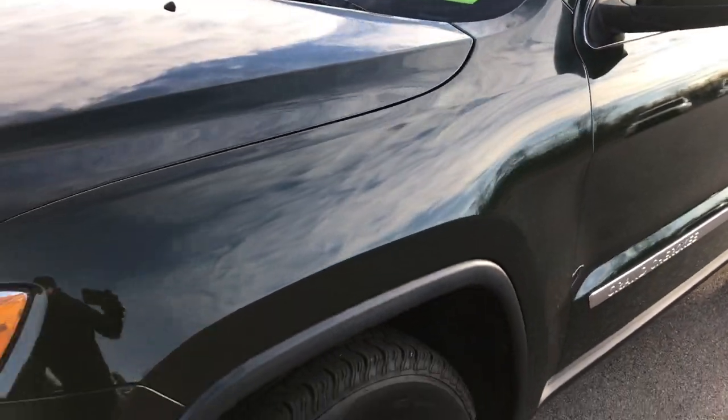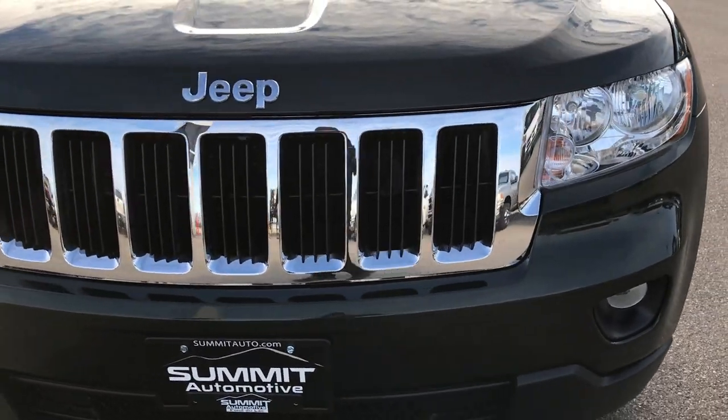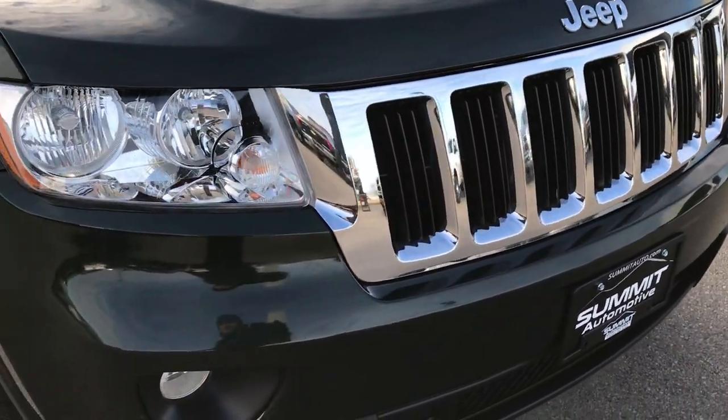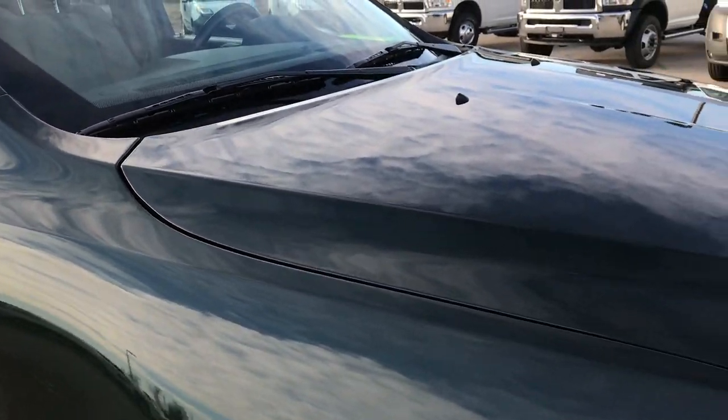We shoot all of our videos in 1080p, so if you have HD capabilities on your computer, tablet, smartphone, or whatever device you're viewing this on, turn them on now — it's like you're right here looking at the vehicle with me.